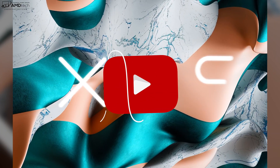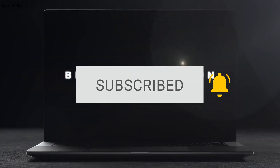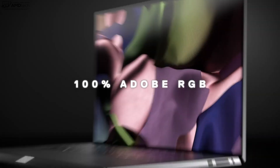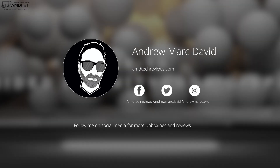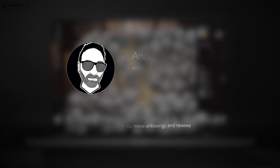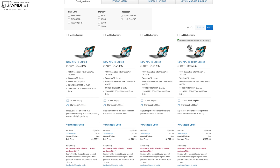Want to see more videos like this? Hit that subscribe button and the notification bell so you'll be alerted every time I post a new video. Follow me on social media, especially Twitter and Instagram. In the interest of transparency and full disclosure: I'm not being paid or sponsored by Dell, all opinions are my own, no one is seeing this video before its release, and this review unit is on loan from Dell and will be returned once the review is done.